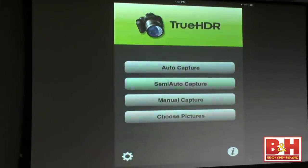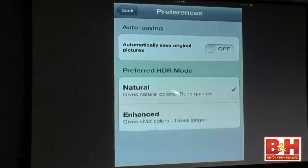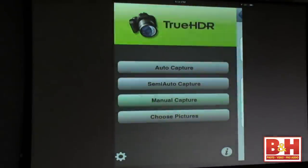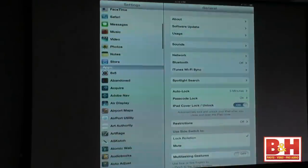Let's launch True HDR — I'll go back to home. Instead we would use 'choose pictures,' the ones we shot using Bracket Mode. Whenever you get a new app, go into settings. In True HDR you've got two choices: natural or enhanced. If you like the whacked-out HDR look you see on the web, enhanced is the way. If you want a more natural, realistic look, choose natural. No right or wrong. Also check within iOS settings — after you scroll below the App Store section, some apps put their own settings there.